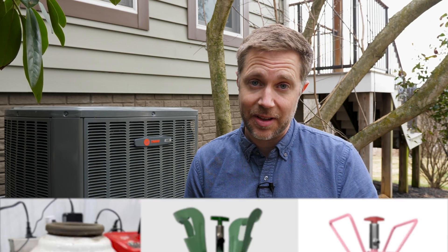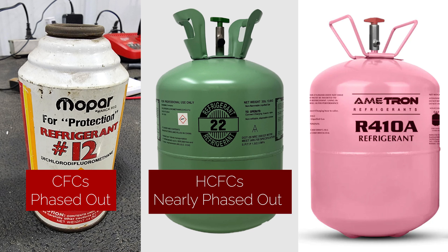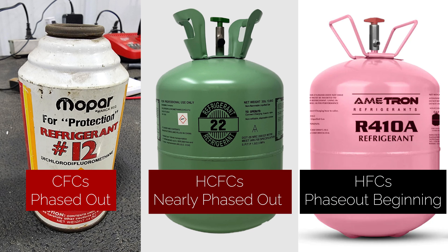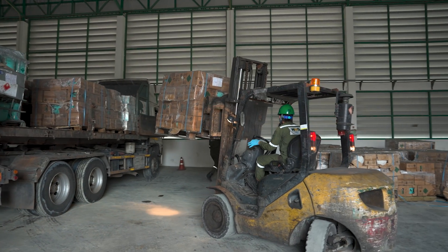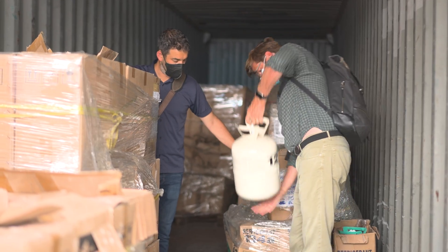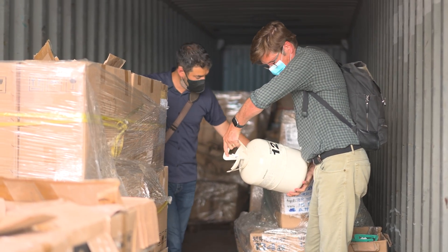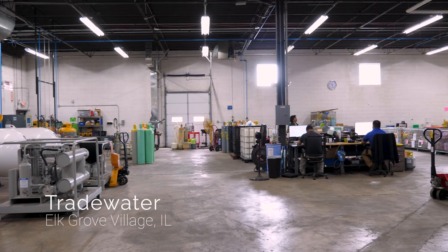Few people understand how big of a disaster it is when this happens. Luckily, the most potent warming gases are no longer being produced or are being phased down. But because there's no easy way to properly dispose of it, there are many millions of appliances and tanks full of it still out there. Fortunately, one company has made it their mission to hunt down these canisters — these climate grenades — and safely disarm them. To learn more, I visited their home base in Chicago.